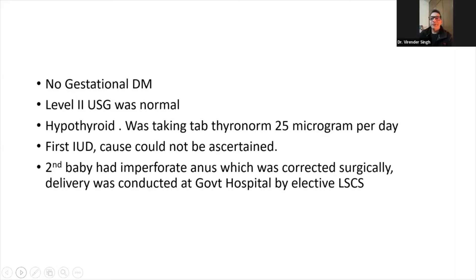There was no history of gestational diabetes. Level 2 ultrasonography was done and was normal at 18 weeks. Mother was diagnosed hypothyroid, for which she was taking thyroxine tablet 25 micrograms per day. There was a history of IUD in the first pregnancy; the cause could not be ascertained. The second baby had imperforate anus, which was corrected surgically. Delivery was conducted at a government hospital by elective LSCS.